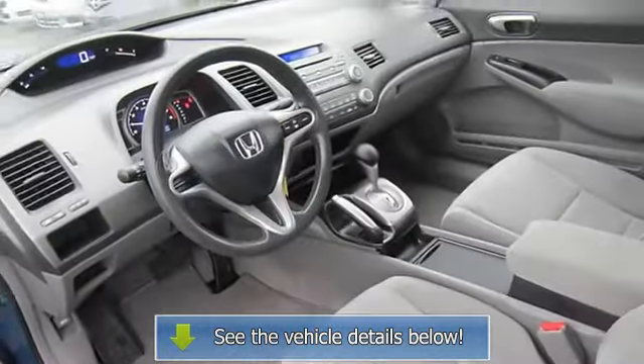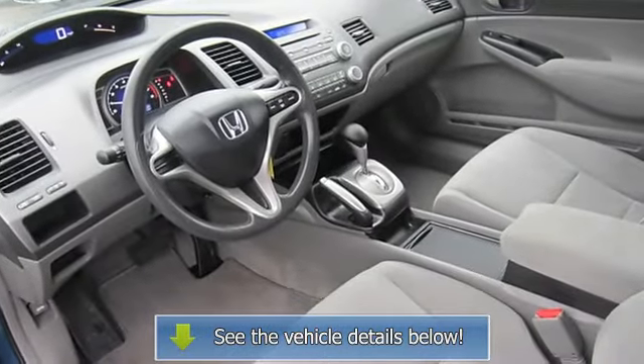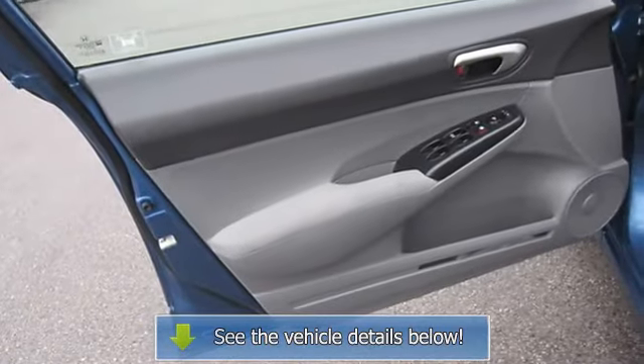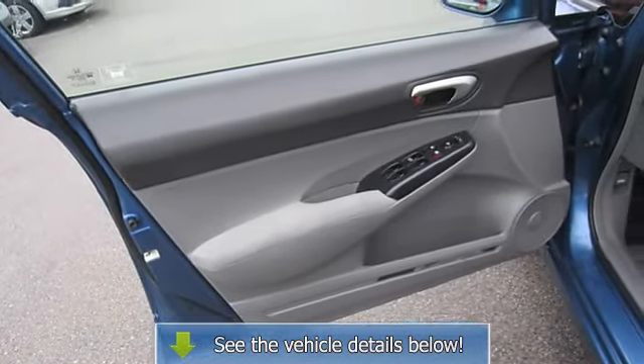AC, rear seat heat ducts, rear defrost, auxiliary power outlet, driver vanity mirror, passenger vanity mirror, front reading lamps, anti-lock brakes.